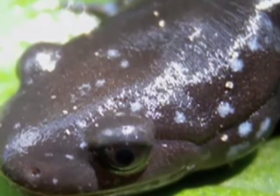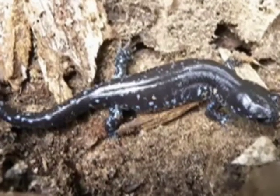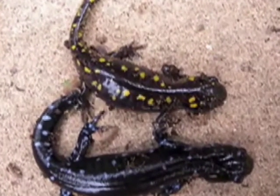When threatened, this salamander may lift and wave its tail to ward off predators. Logging operations, especially the clear cutting of woodlands, are one of the greatest threats to this forest floor inhabitant.